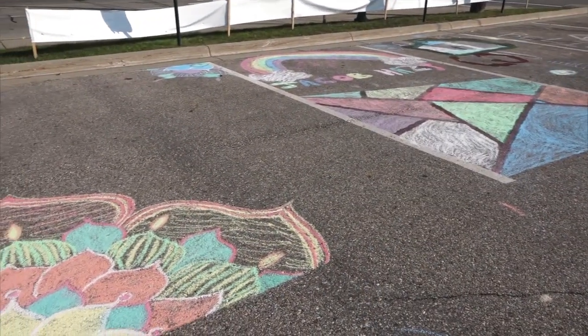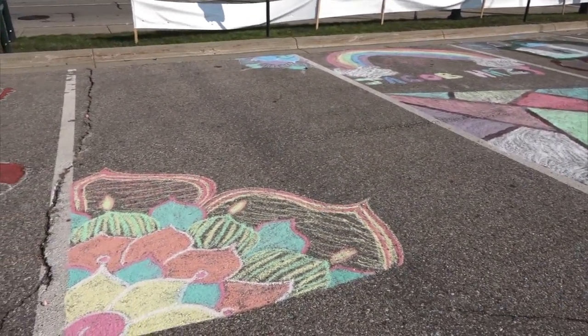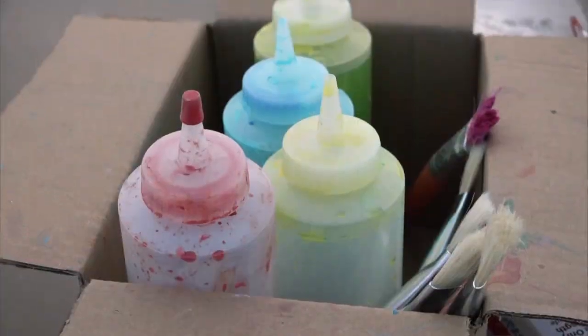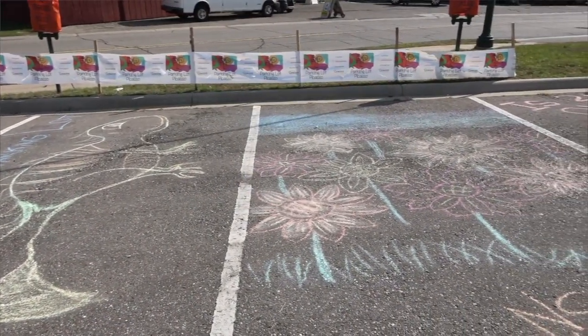It gives them something enjoyable, and especially right now with the pandemic, things can be kind of bleak, and you don't really know what's going to happen next. And so having something where you can just either stop and create and let all of that stress melt away, or you can come and enjoy public art, is a big thing for the community.